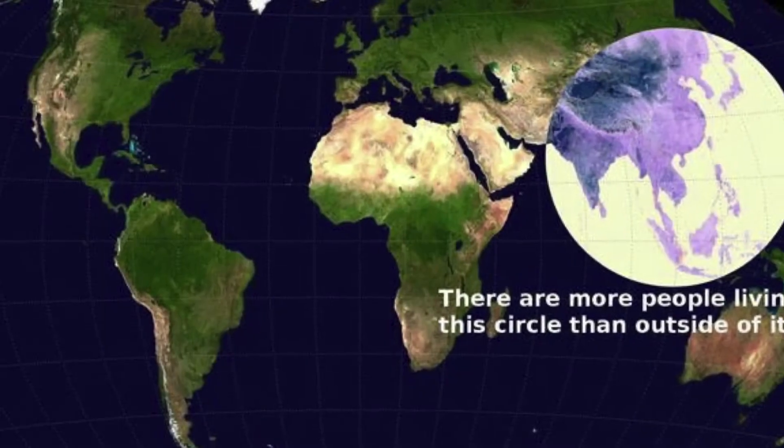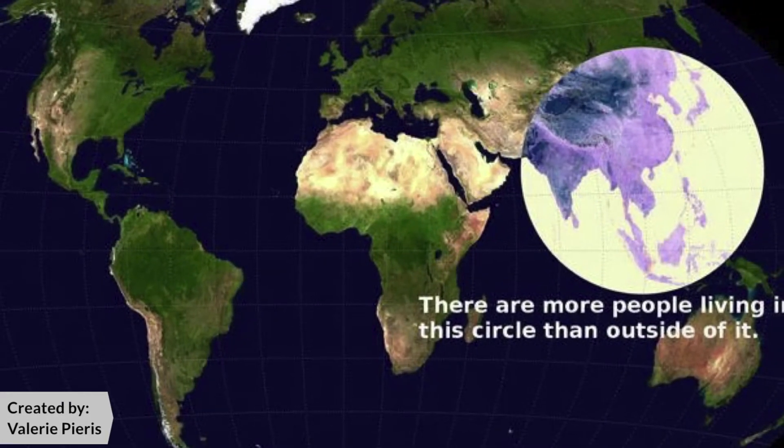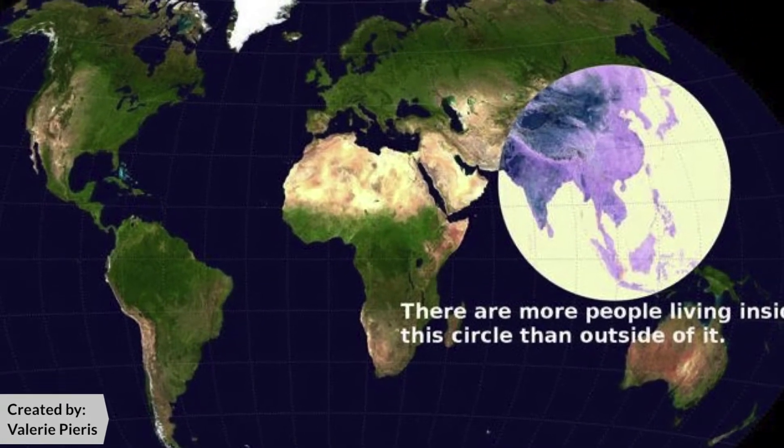The monsoon is responsible for the incredible abundance in this part of the world, and the reason why more people are living inside this circle than outside of it. This image went viral a few years ago thanks to Reddit user Valerie Pearce who created it.